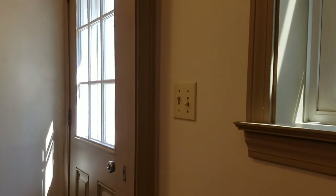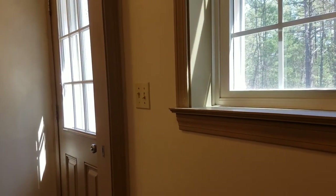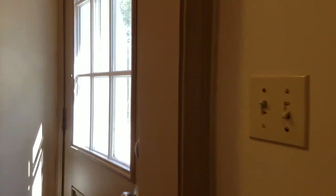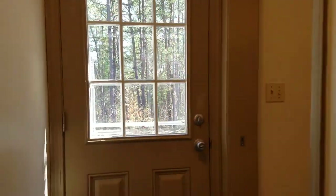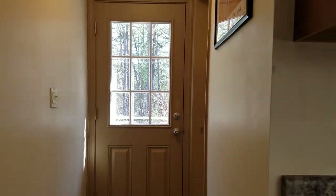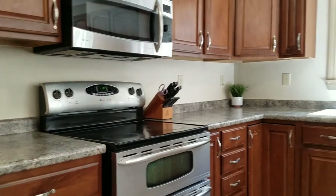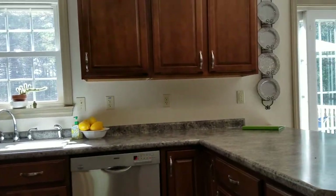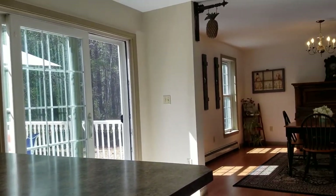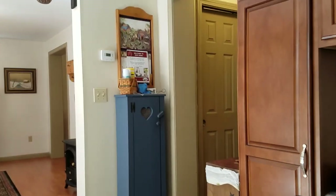The other nice thing is this door heading out to the back — it's actually the side yard. So if you wanted, you could easily put a two-car garage and/or breezeway off this end of the house.